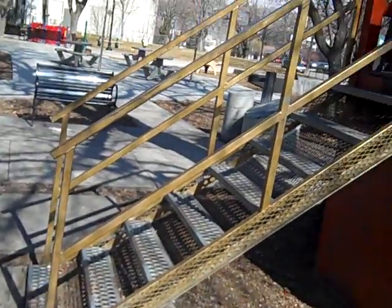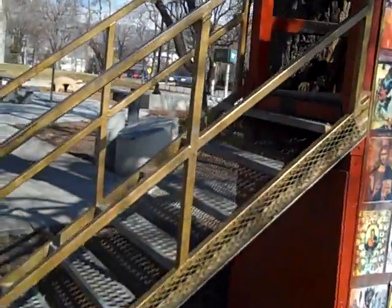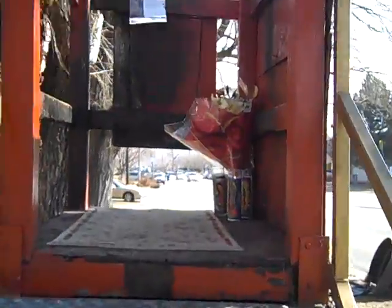These are the stairs. We're on 7th South, about 3rd East, probably 265 East. Let's go check it out. Here we go, upstairs.